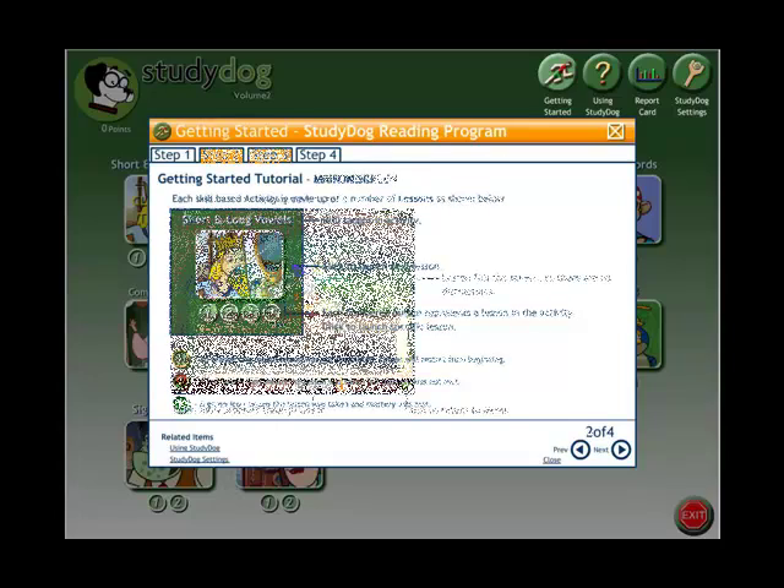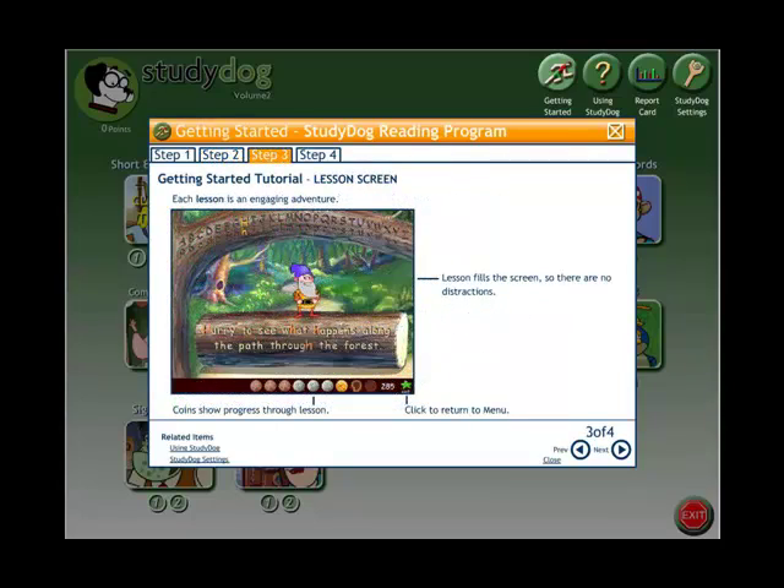Step 3: Each lesson is an exciting and visually appealing activity. The game takes up the whole screen to avoid distractions, encouraging the characters' proactive engagement with students. The coins at the bottom of the screen change color to represent successful progress.